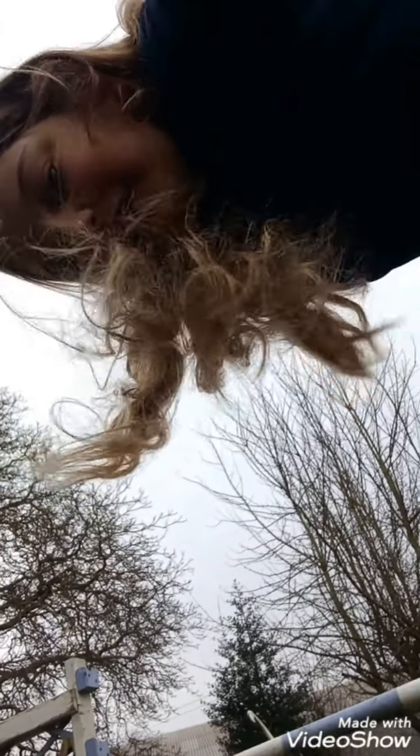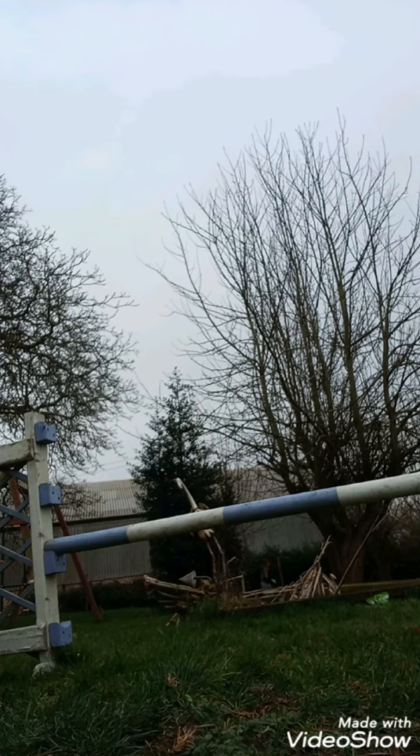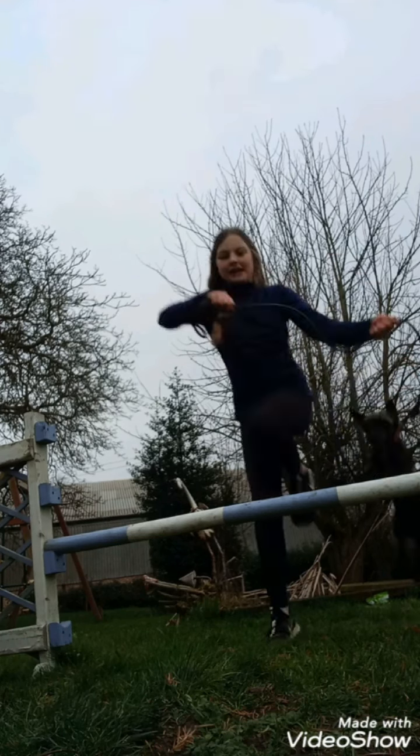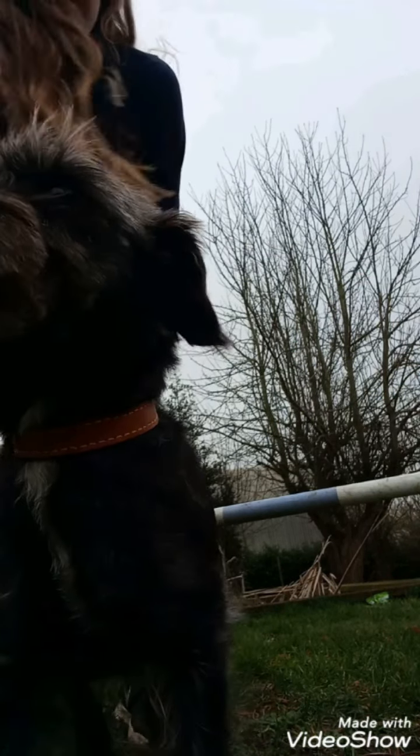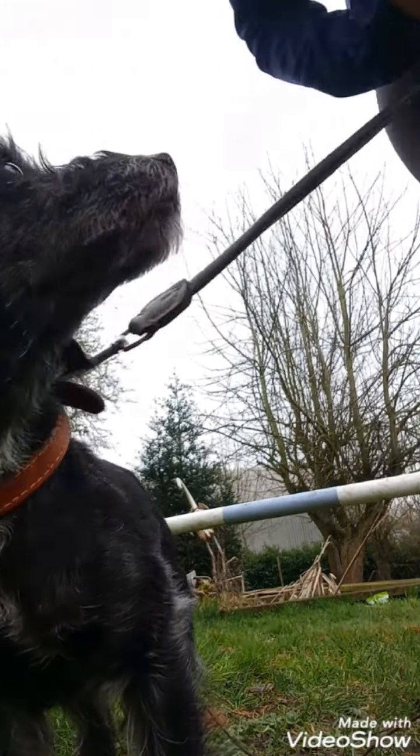I'm not a good filmer and you can't even see the jump well. We're just going to pop this jump now — hopefully she'll jump it. And she popped it! That was really good of Lottie.